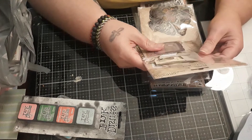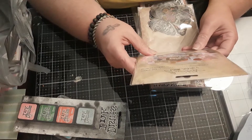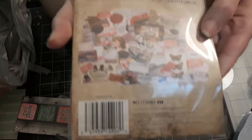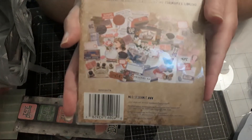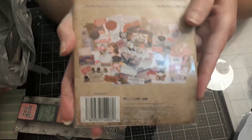I got some Tim Holtz — this is called the Keepsakes Ephemera Pack, and that is really pretty. I don't know if y'all can see that, there's a little glare. It's really getting dark here with the bad weather that's about to come in today.